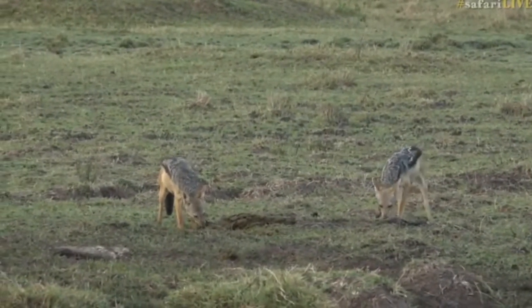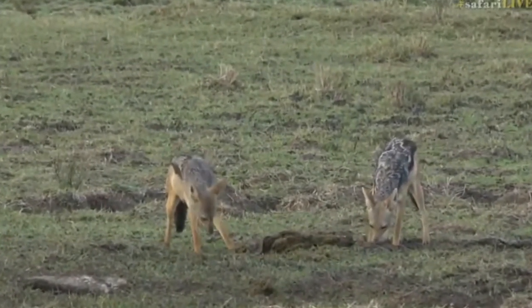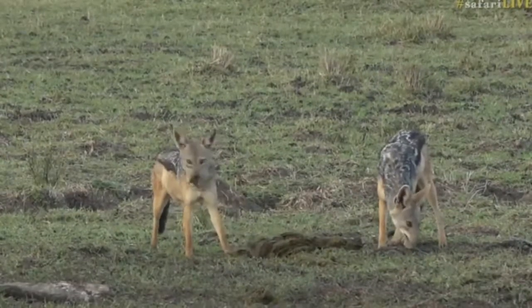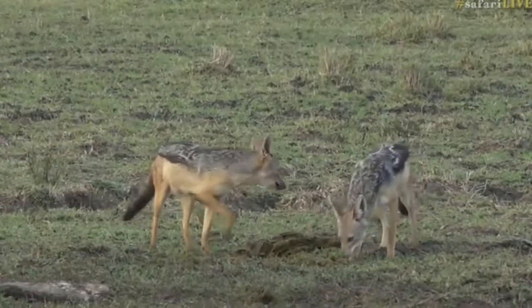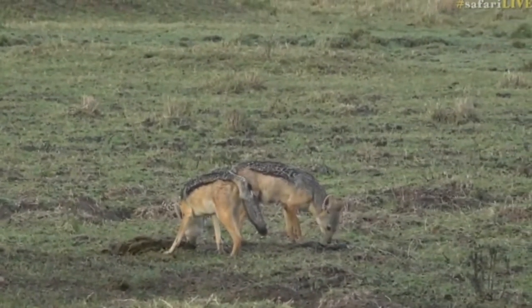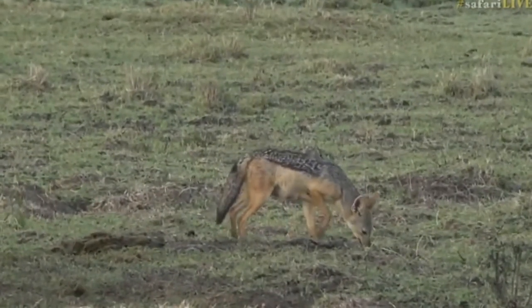Two very happy black-backed jackals munching down on the remnants of a wildebeest stomach. We came through this area last night trying to desperately get out of the rain, and there were hyenas chasing big herds of wildebeest up and down, so I'm pretty sure this is the leftover of the hyena kill from last night.